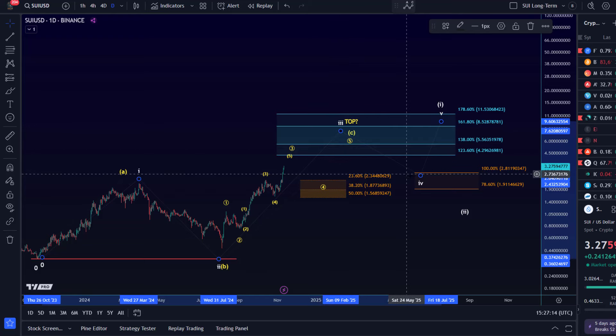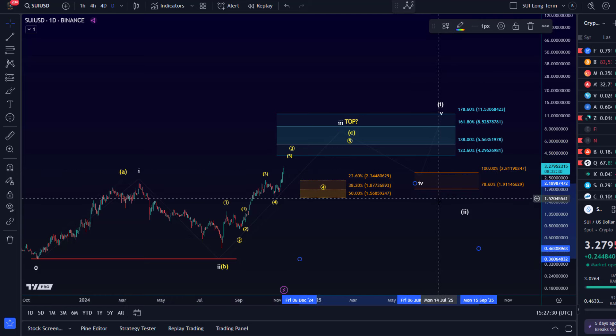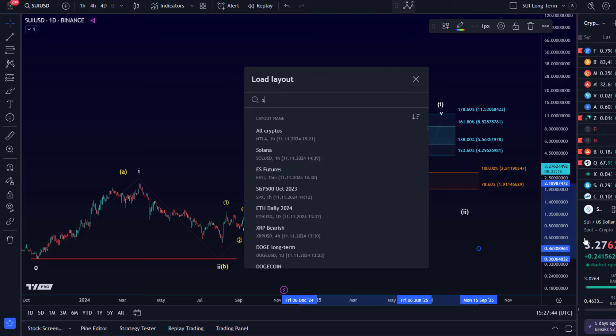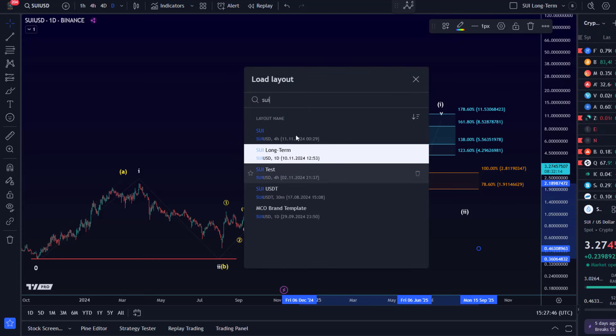We want to see another 4-5 pattern, however wave 4 can take a long time given it's tied time-wise to wave 2. At the moment, support for wave 4 would be around 1.91 and 2.81, so we might head back into that region in wave 4 — but that's speculative at this stage and depends on how high we go in the third wave.